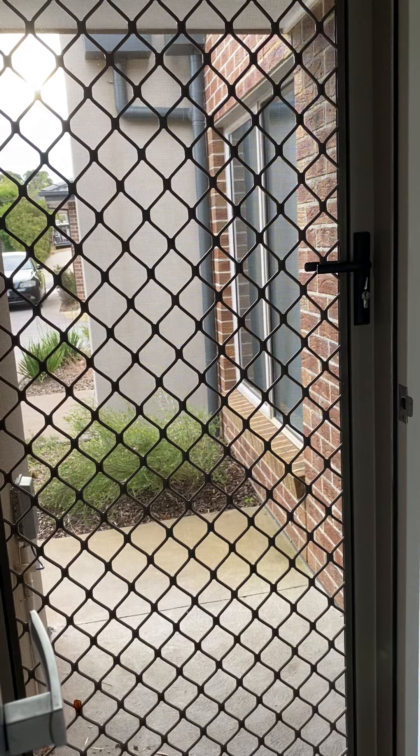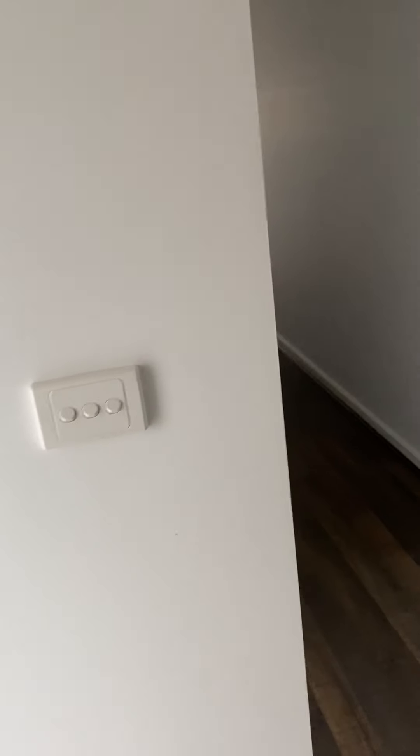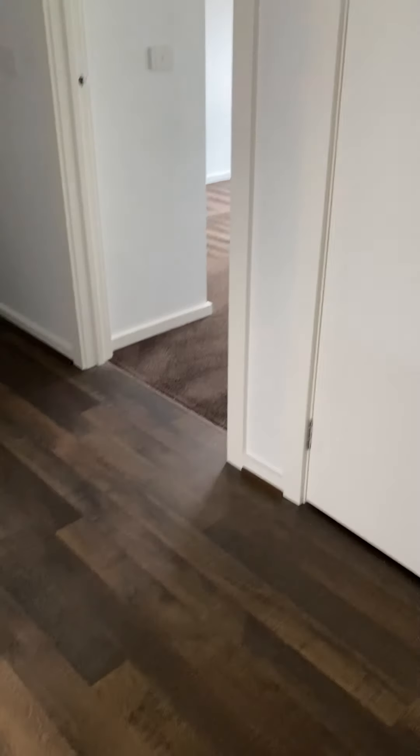Upon entrance, we've got a security screen fly screen — keep that open in the summertime to get lovely fresh air. Coming through the townhome, which is all single level with wooden floorboards.